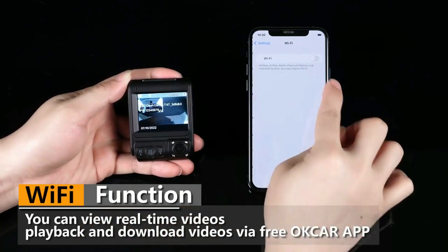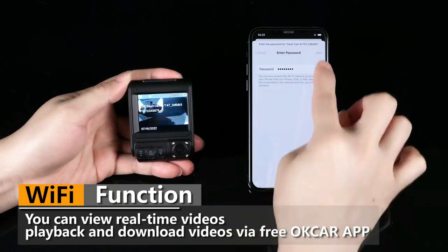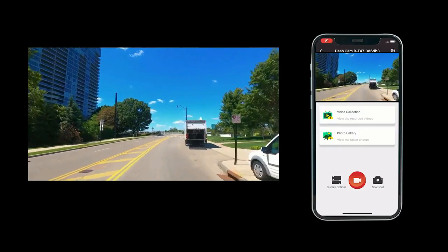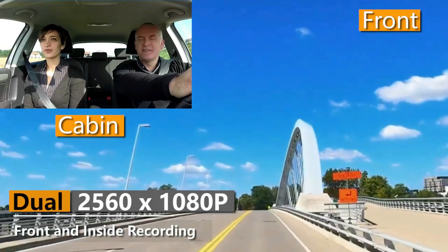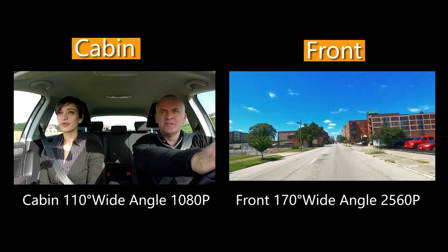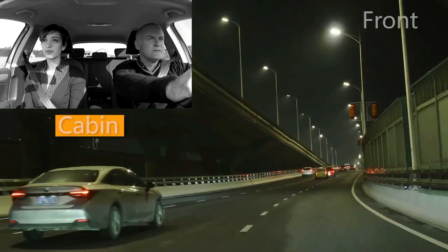The dash camera comes with a Wi-Fi function, so you can view real-time videos, play back, and download videos via the free OK Car app. This car dash camera accurately records the driving track and speed for you to view later. You can view GPS tracks on your phone after downloading videos to your phone's album, and it's recommended to download the GX Player to play back GPS videos on a computer.